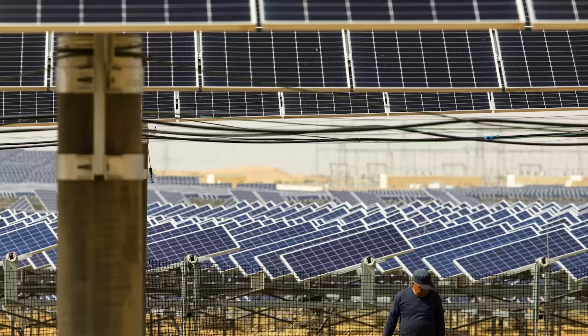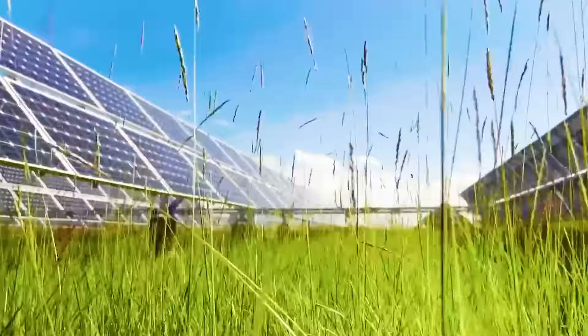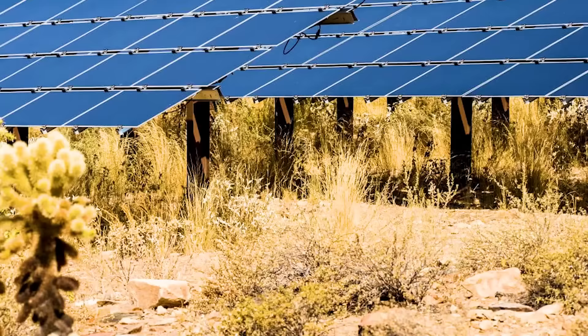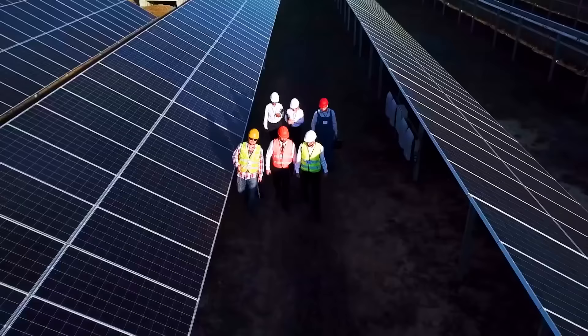Although developing photovoltaics in deserts is a good idea, the challenges it faces cannot be ignored. Since photovoltaic panels are spread over vast areas of land, their power generation efficiency decreases once dust accumulates or is overrun by weeds. Over the past decade, some countries have spent millions of dollars each year maintaining photovoltaic panels. But in contrast, Chinese staff used a magical method.